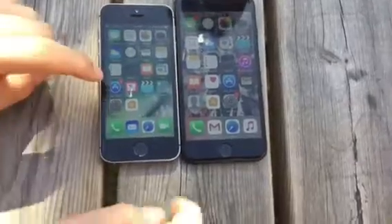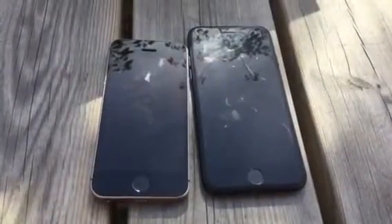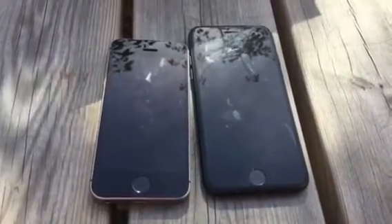We are going to do the opening app test. We can see that the iPhone SE is faster than the iPhone 7 in the open app test.